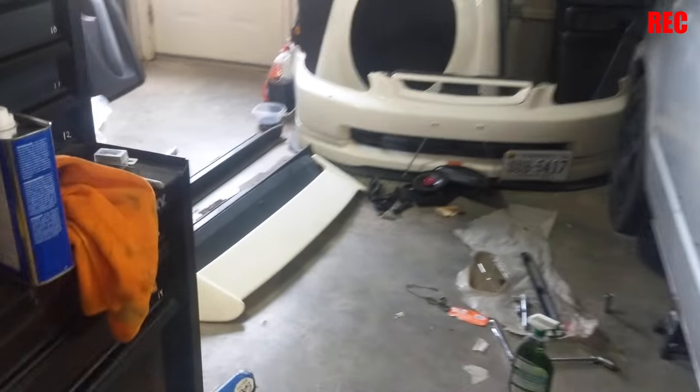We have the Civic all apart with all the trim and panels off. Started to sand a little bit, getting some Bondo filling in some of these cracks and holes.